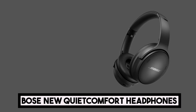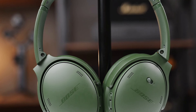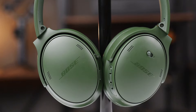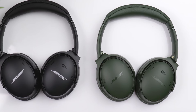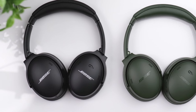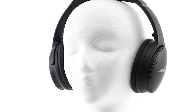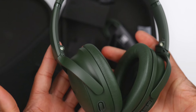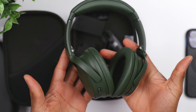At number three, we have Bose's new QuietComfort wireless noise-canceling headphones. The QuietComfort headphones have a rich and balanced sound profile that ensures a pleasurable listening experience across genres. The bass is punchy but not obnoxious, the mids are clear and vibrant, and the highs are crisp but not harsh. Known for their noise-canceling abilities, they create a relaxing listening environment. The over-ear cushions are designed for extended use and provide plush comfort, ensuring fatigue-free listening sessions.